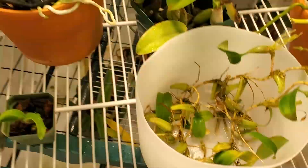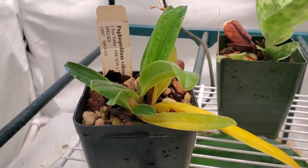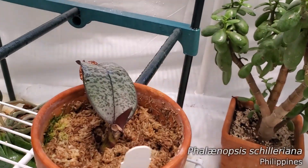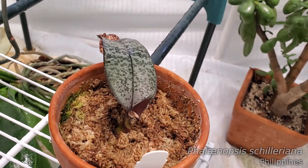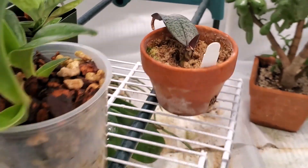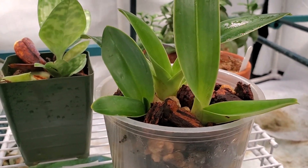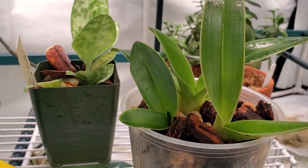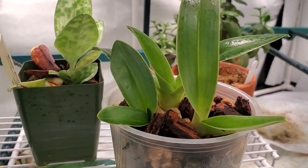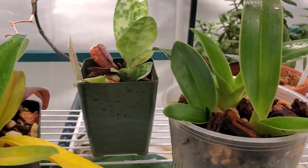Let's go down and check out layer two. The Paphs — Paph Lousum, Callousum, Michael Kopowitz — and Falshilariana is still chugging along, putting out a new leaf. I've moved the Paphs out of the direct light and down into shadier, indirect conditions to see how they do. I've also stopped just spraying them and am actually taking them to the sink and flushing them out every time I water. We're going to see if that makes a big difference.